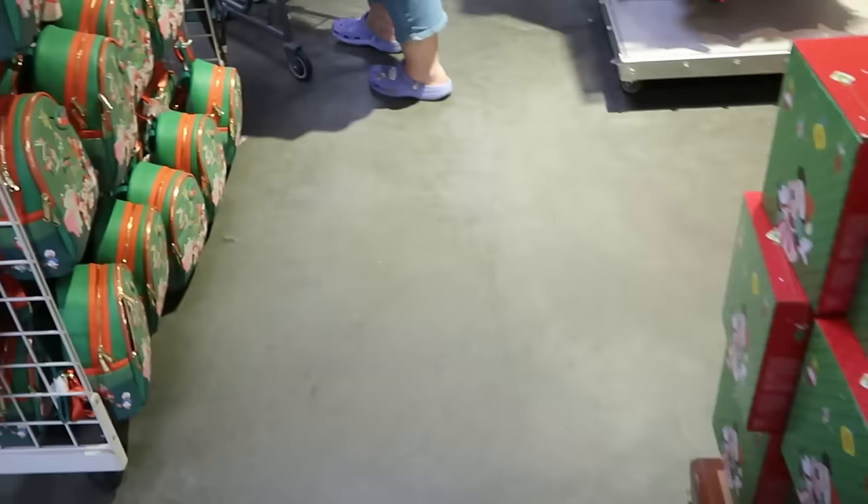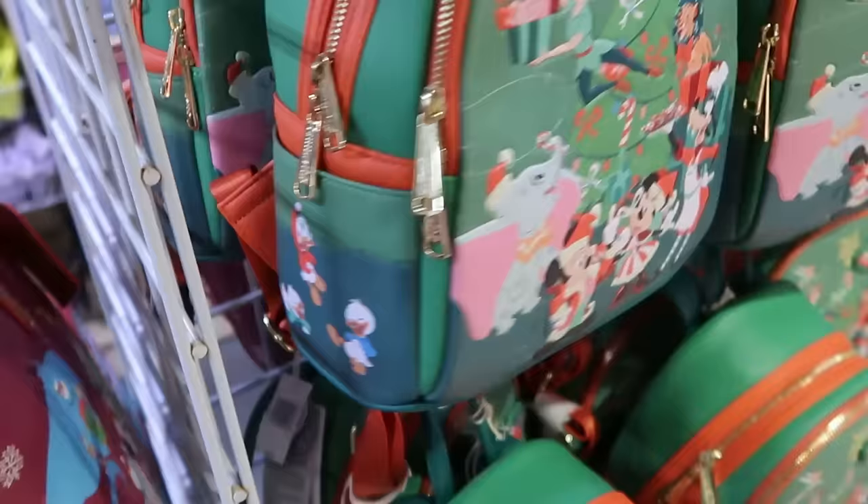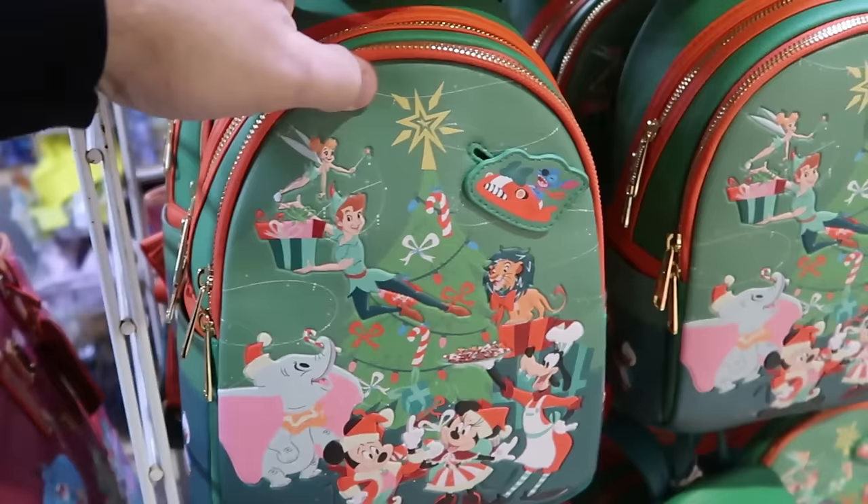Over here is the brand new Disney Park Loungefly from this year's Christmas celebration — a nice simulated leather with Huey, Dewey, and Louie on the side. All the main Disney characters are on the front, and Stitch even moves on the top. Really nice quality backpack for $35.